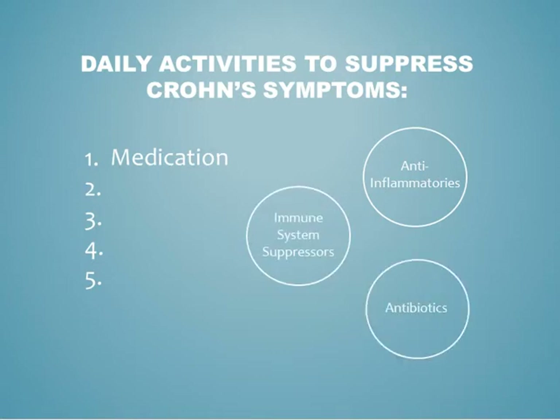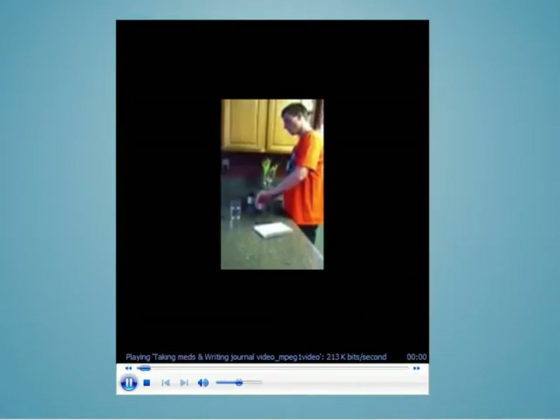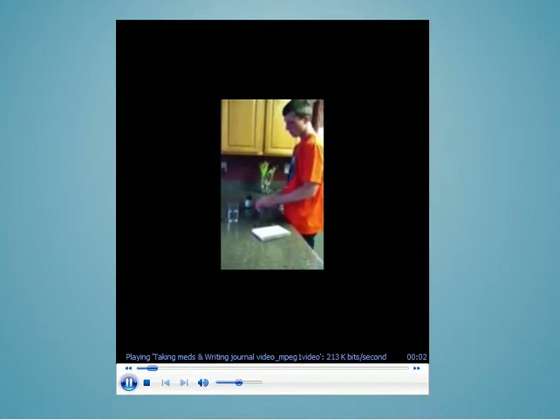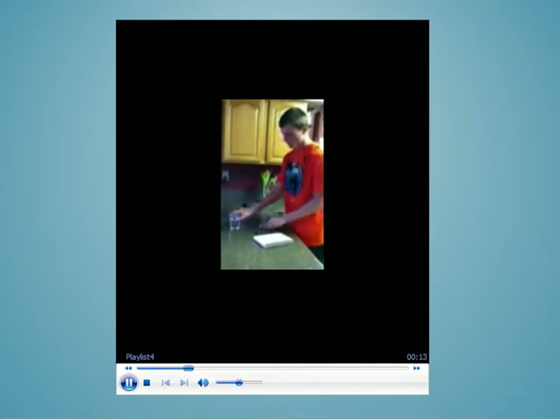Anti-inflammatories are usually the first step in treating Crohn's, followed by immune system suppressants. These also reduce inflammation. Some researchers also believe antibiotics help reduce harmful intestinal flora, which suppresses the intestines' immune systems. Other medications include antidiarrheal, laxative, and NSAIDs.